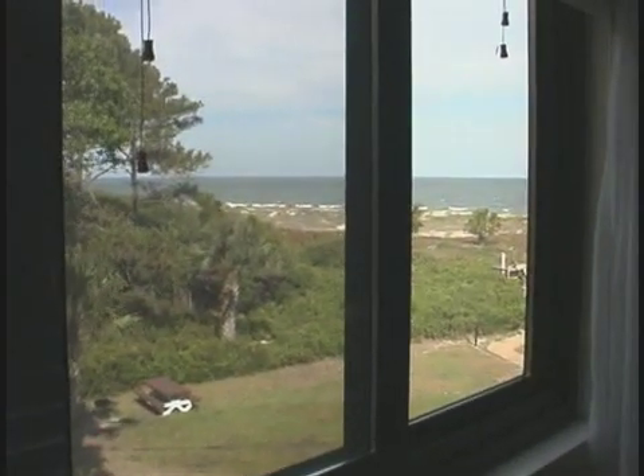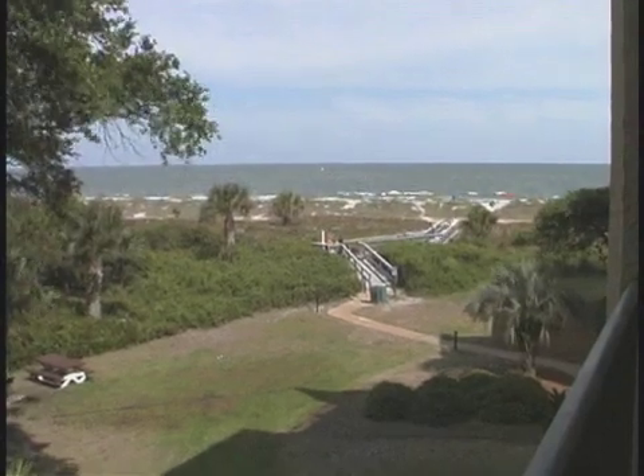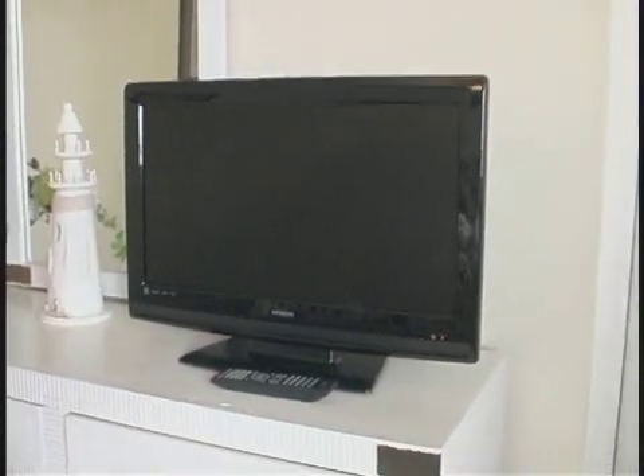The ocean breezes are going to be so perfect at night and in the morning. Step right out onto the balcony for a gorgeous view of the ocean and a spectacular Hilton Head sunrise. Life does not get any better than this.